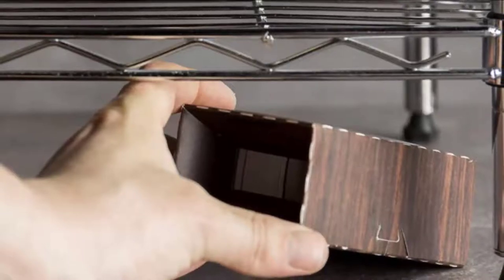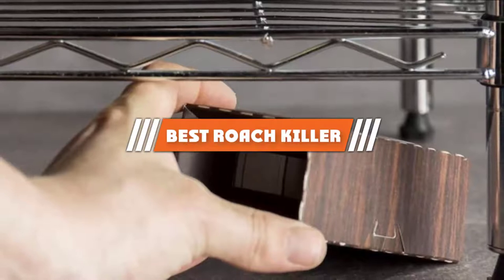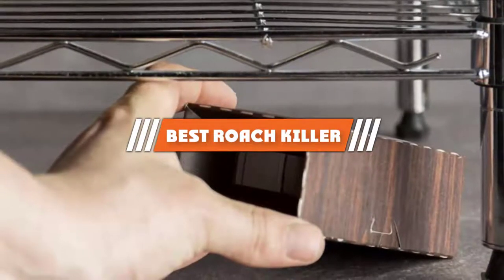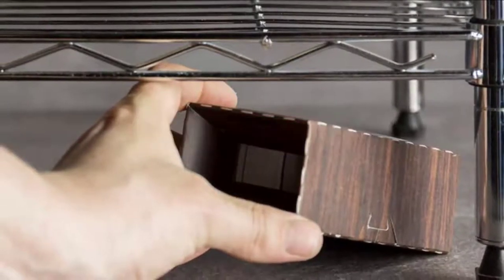Hello guys, in today's video we are going to present you the top 5 best roach killers available on the market today. We made this list based on our personal preference and rated them based on their features, prices, quality, durability, and reputation of the manufacturers.